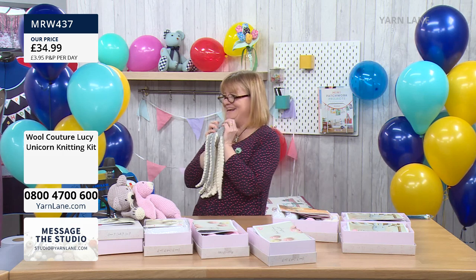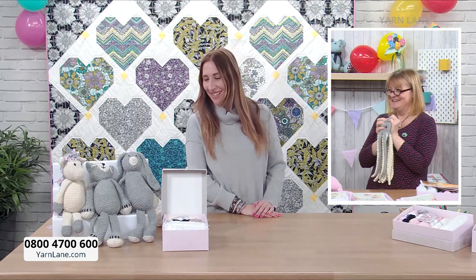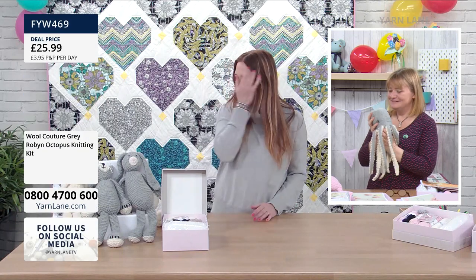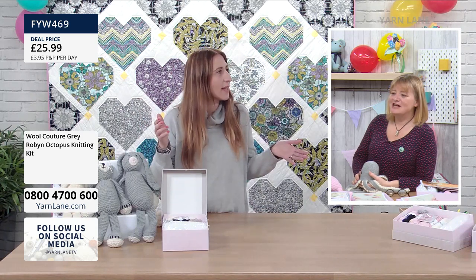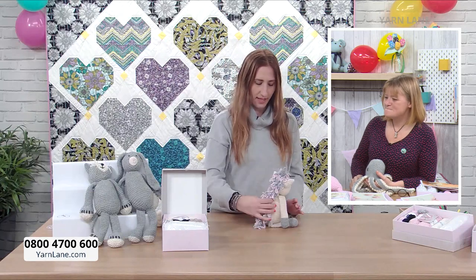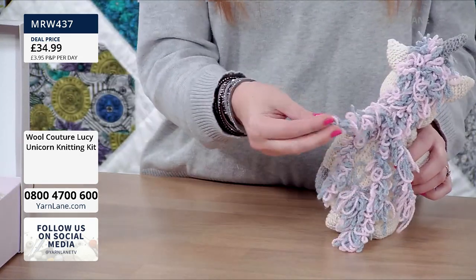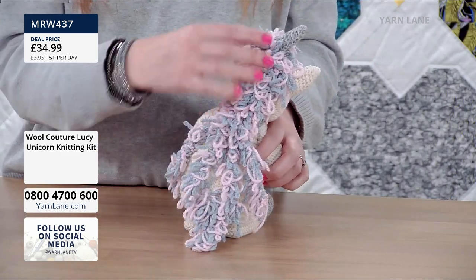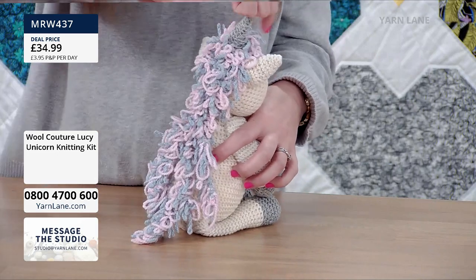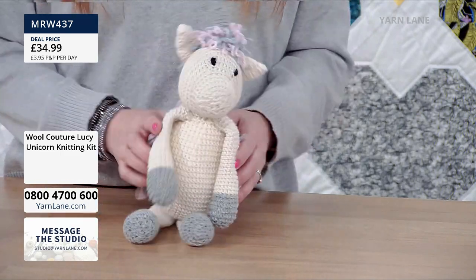Welcome to Yarn Lane, Carrie! It's your first show with us - a new company and a new demonstrator. She says she's really pleased to be asked to demonstrate these, she just loves the softness. She shows us Lucy - look at her little horn and her mane and tail in this lovely loopy yarn. The mane is sewn at certain places so it goes around her horn and down.